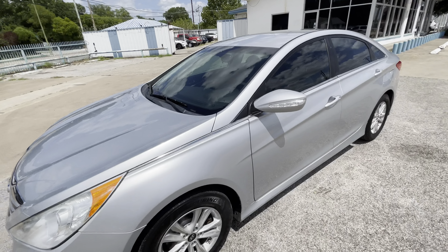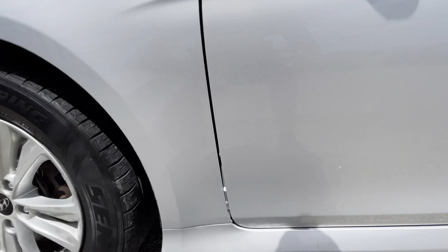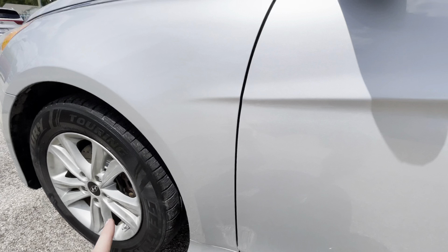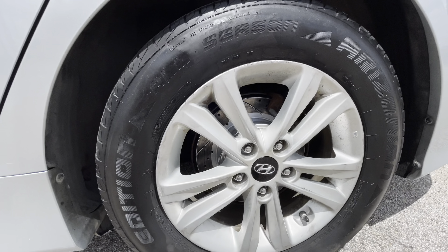Paint, clear coat — everything looks really beautiful. It has brand new tires all around, so you don't have to worry about that. Plus we put brand new brakes and rotors on the front and on the back.